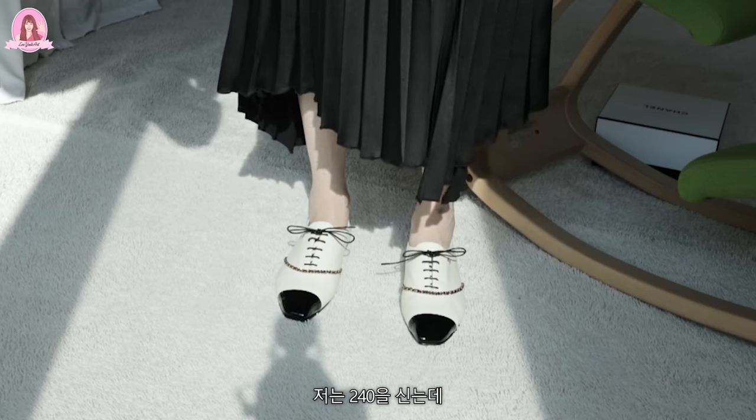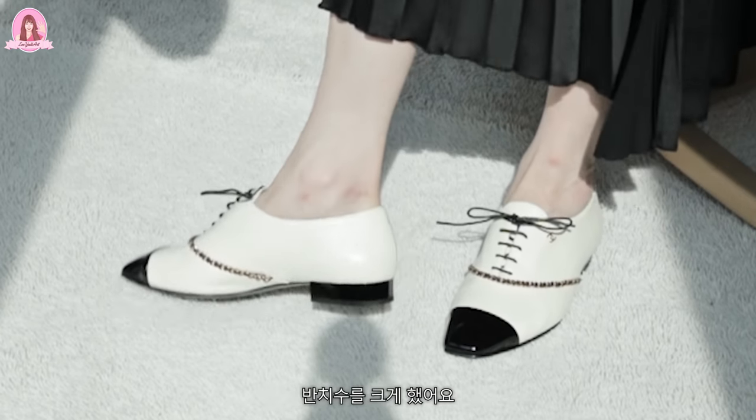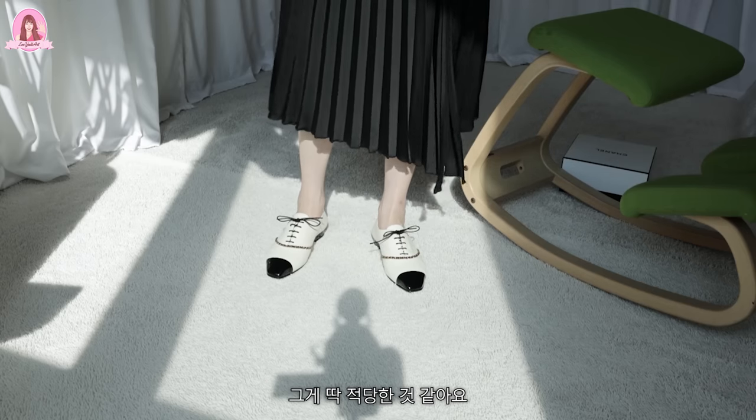저는 240을 신는데 이거는 완전히 플랫하잖아요. 그래서 반 치수를 크게 했어요. 샤넬에서는 37.5 사이즈거든요. 그게 딱 적당한 것 같아요.